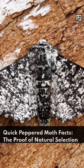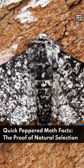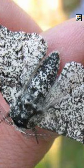Welcome to Animaladay — quick peppered moth facts: the proof of natural selection. Peppered moths are a species of geometer moth found across the northern hemisphere. They unintentionally became a perfect example of natural selection.